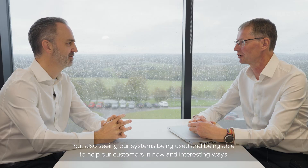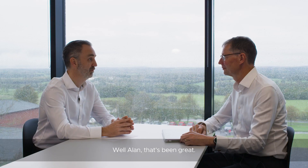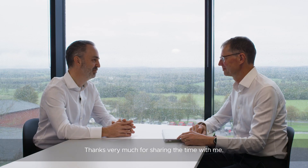I like the technology — I find that very interesting and exciting — but also seeing our systems being used and being able to help our customers in new and interesting ways. Well look, Alan, that's been great. Thanks very much for sharing the time with me.